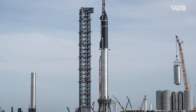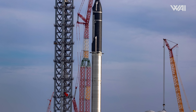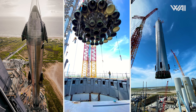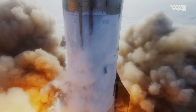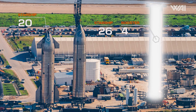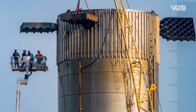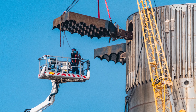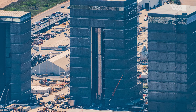A moment of silence for Booster 4. For those keeping track of the evolution of Starbase, Booster 4 together with Ship 20 were chosen as the first full stack to take to the skies. Yet as Stage 0 was finalized, this pair had become technologically obsolete compared to SpaceX's newest prototypes, leading to the selection of Booster 7 and Ship 24 for the first launch. Since then, both prototypes remained in the rocket garden untouched until recently. On March 6th, Booster 4 finally garnered some attention — the removal of one of the grid fins was a bad sign. Indeed, by March 21st, the prototype was transported to the first megabay where it was cut in half.